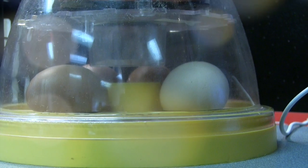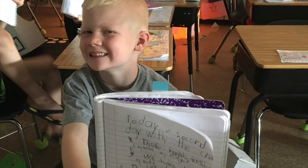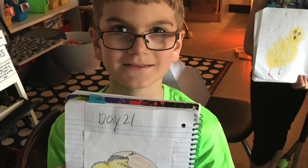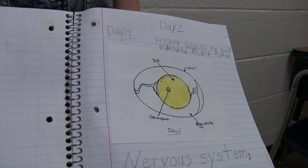Part of our science curriculum is the life cycle, so we've been keeping a science journal. Every two to three days we've been getting pictures and labeling them with the different parts of the egg and how it's been developing over the past 21 days. This is my science journal and every day we write about what we learned.